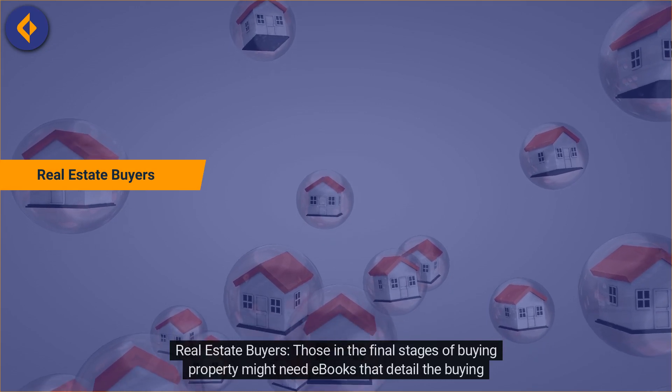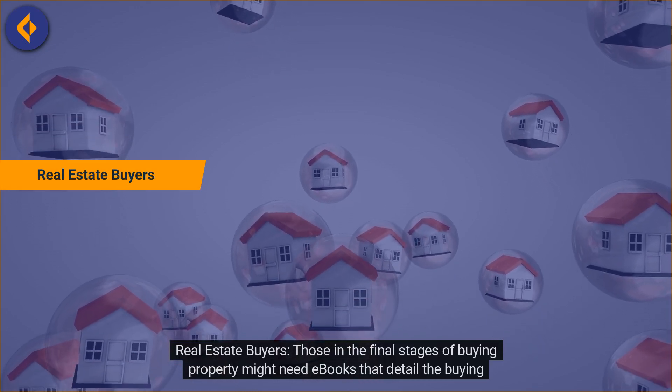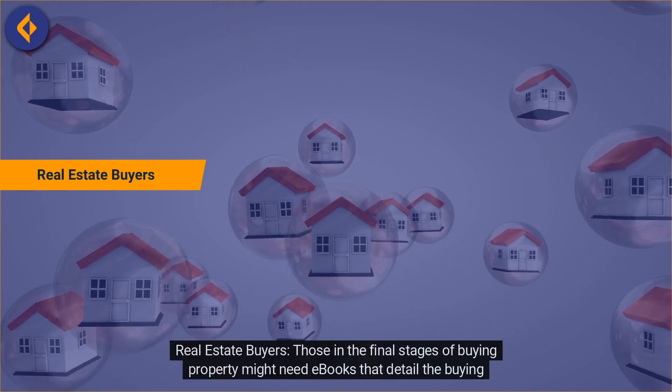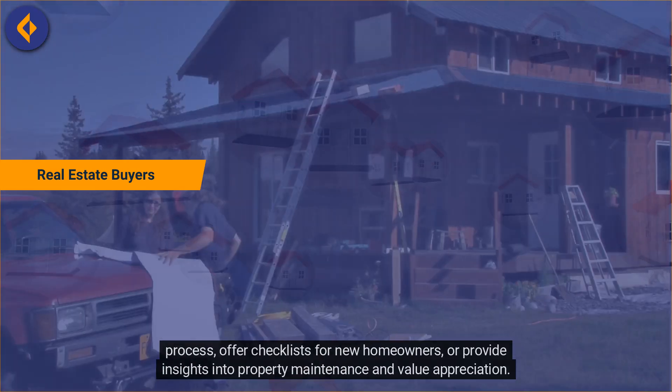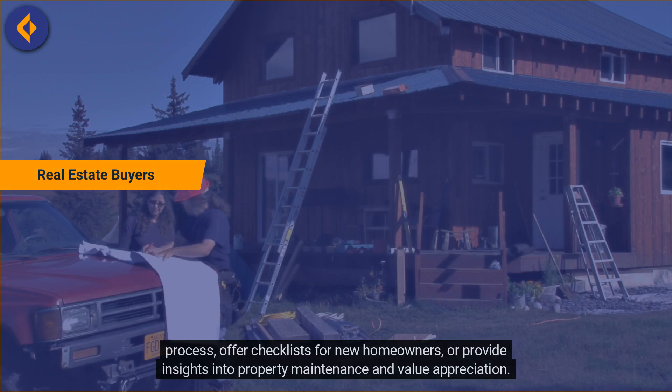Real Estate Buyers. Those in the final stages of buying property might need e-books that detail the buying process, offer checklists for new homeowners, or provide insights into property maintenance and value appreciation.